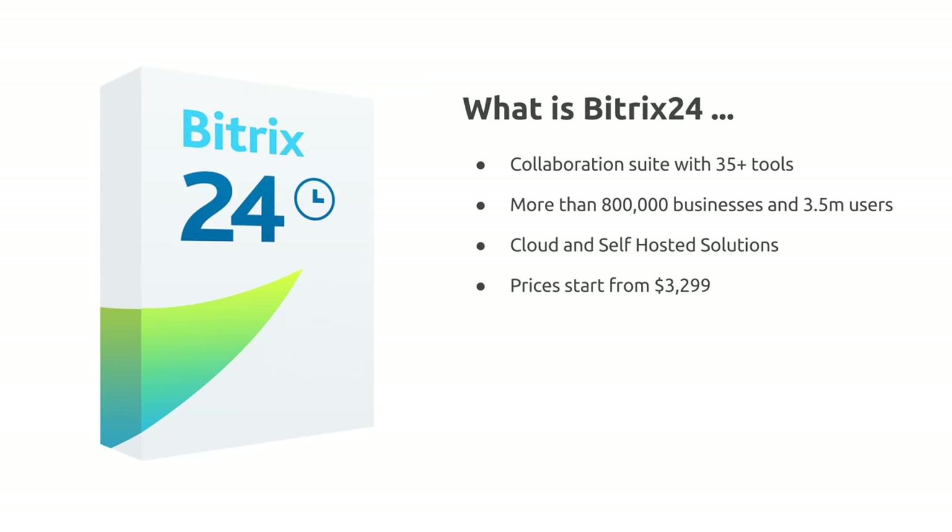More than 800,000 businesses and 3.5 million users currently manage their business activities within Bitrix. It's available as a cloud or a self-hosted solution — today we're talking about the self-hosted solutions and the additional benefits of those. Prices for the self-hosted lifetime license start from $3,299.